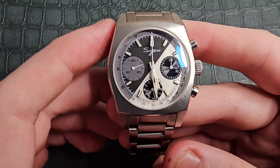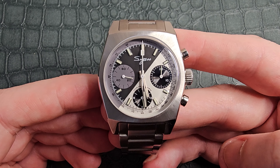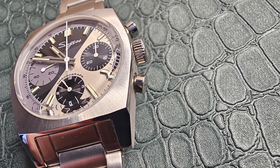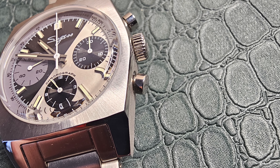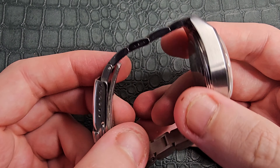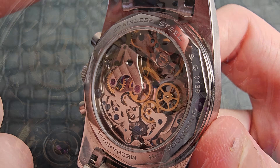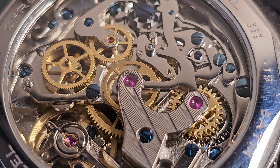It has a sapphire crystal with a really heavily domed profile, giving an almost vintage aesthetic to the watch. Along with the radial brushing, the watch has a very rugged, 60s-70s design — which definitely goes with the El Primero. We have 50 meters of water resistance, and there is a display caseback showing that absolutely beautiful mechanical chronograph movement ticking away.